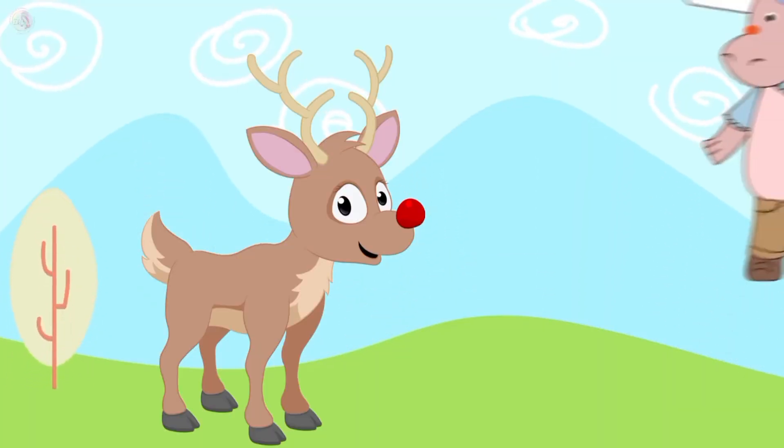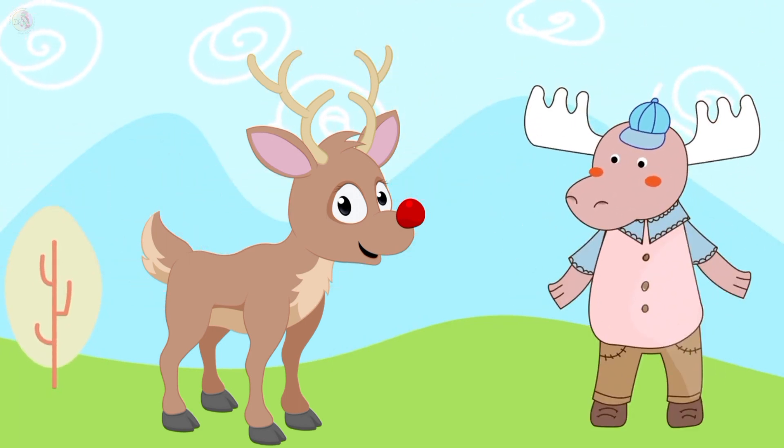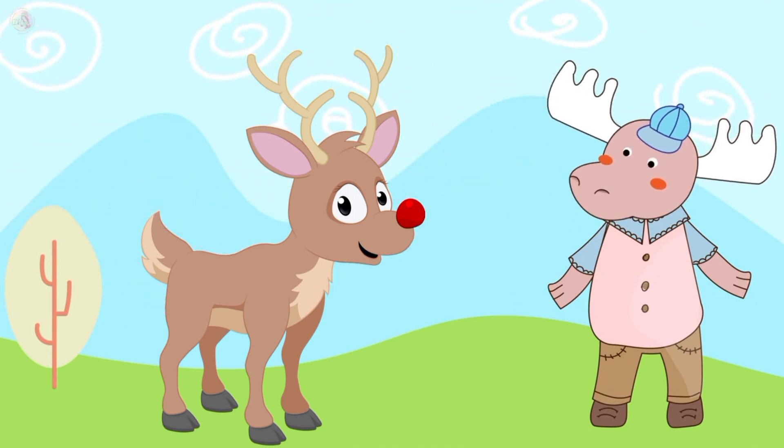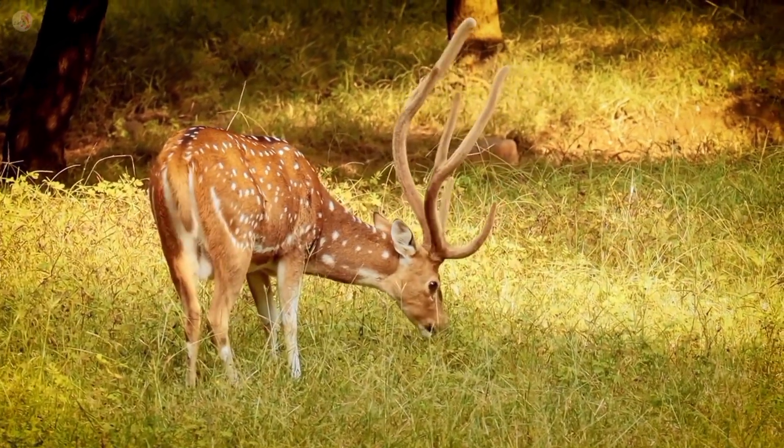This is a deer and deer color is brown. Deer runs very fast. Deer eats grass.